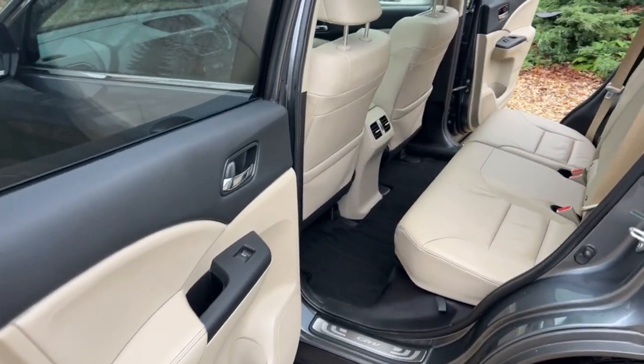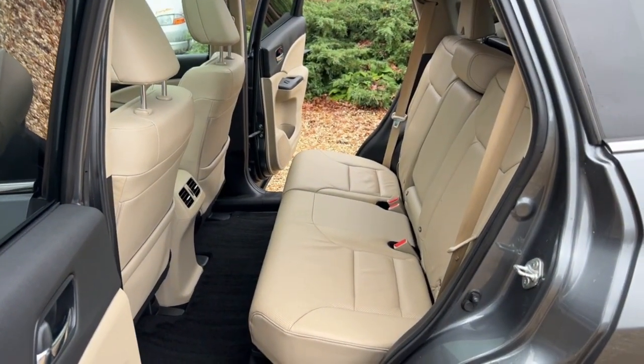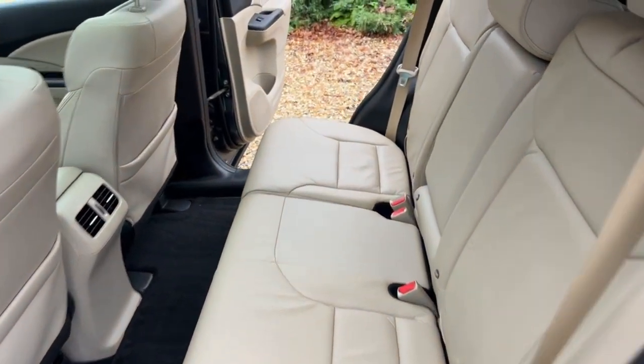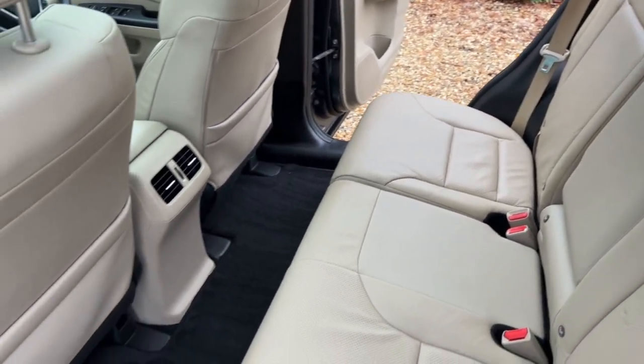Coming to the back now, loads of leg room in the back of the car. Front seats are set for me and I'm six foot tall — I've got plenty of room behind myself to sit. You've got this gorgeous ivory leather, which always looks better in the flesh than in videos. And again, like the boot, the rear seats can be heavily used where the kids sit, but it looks like kids have been banished from this one.